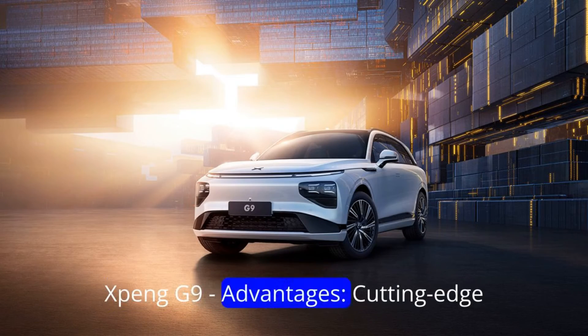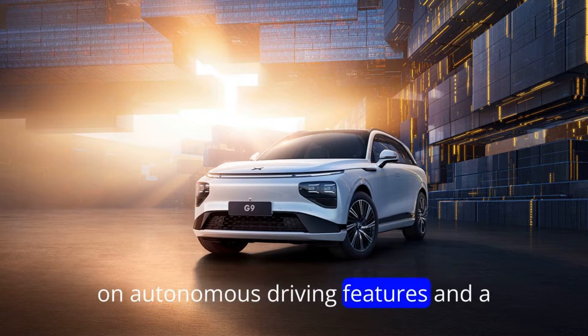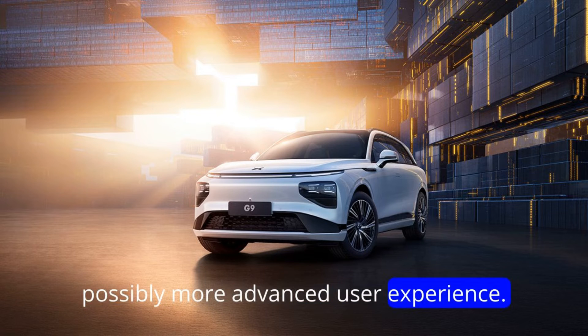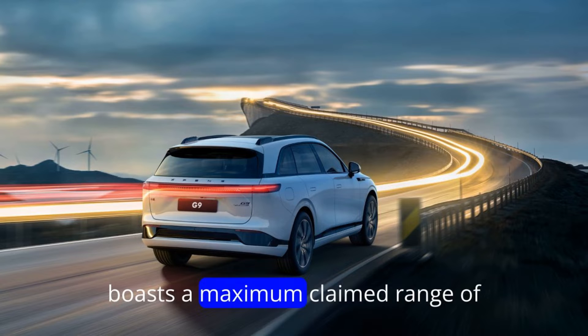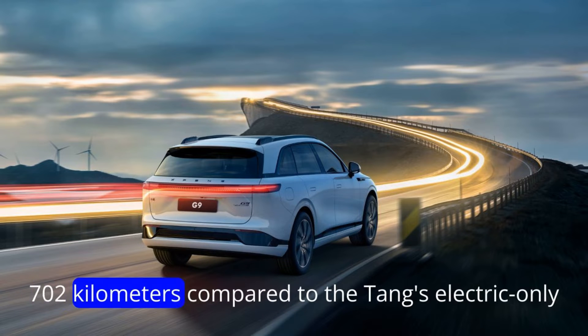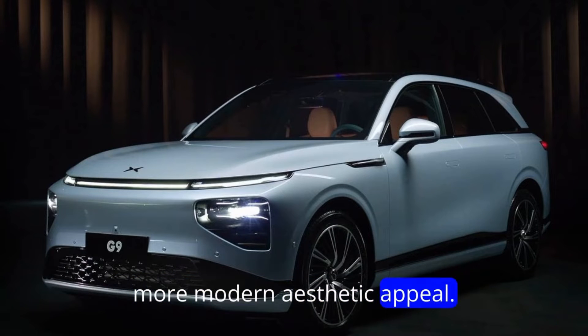Xpeng G9 Advantages. Cutting-edge tech — Xpeng is known for its focus on autonomous driving features and a possibly more advanced user experience. Longer pure electric range — the G9 boasts a maximum claimed range of 702km, compared to the Tang's electric-only option. Sleeker design — the G9 might have a more modern aesthetic appeal.